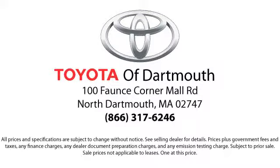You'll see why Toyota of Dartmouth has been the South Coast's dealer of choice for over 17 years.